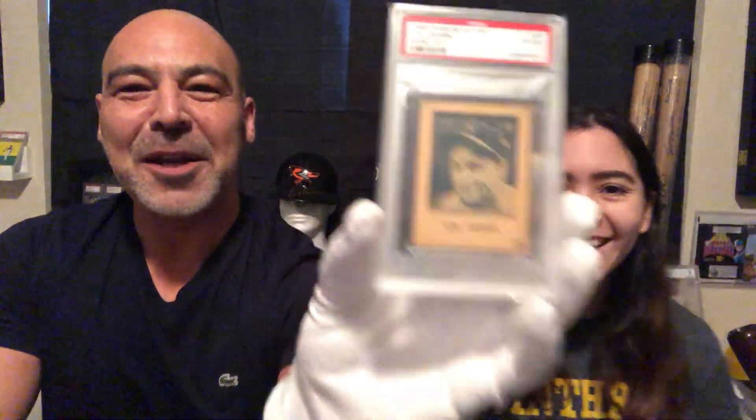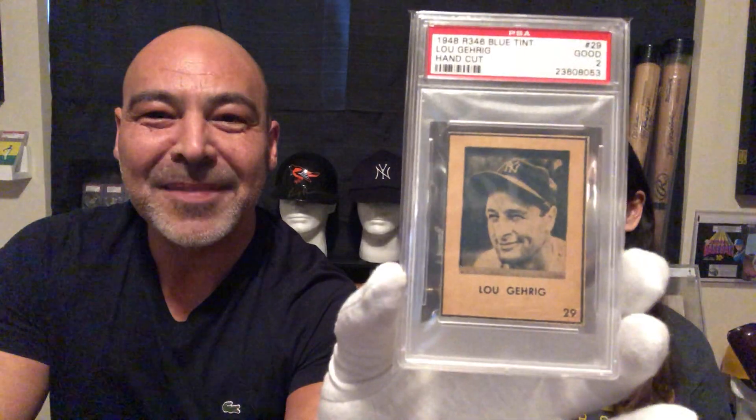Did you ever hear of this guy? Yes, you have? Really? It's a 1948 blue tint Lou Gehrig. I have to ask her because her boyfriend never heard of Mickey Mantle. What's up with that? I don't know, but he had Pokemon cards. I'm not responsible for him.